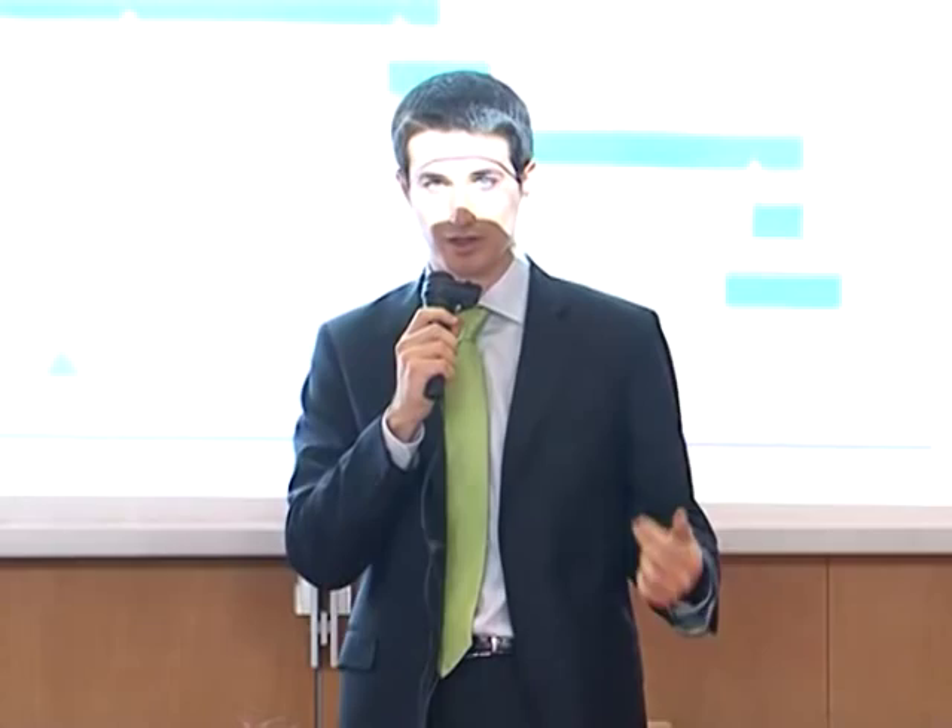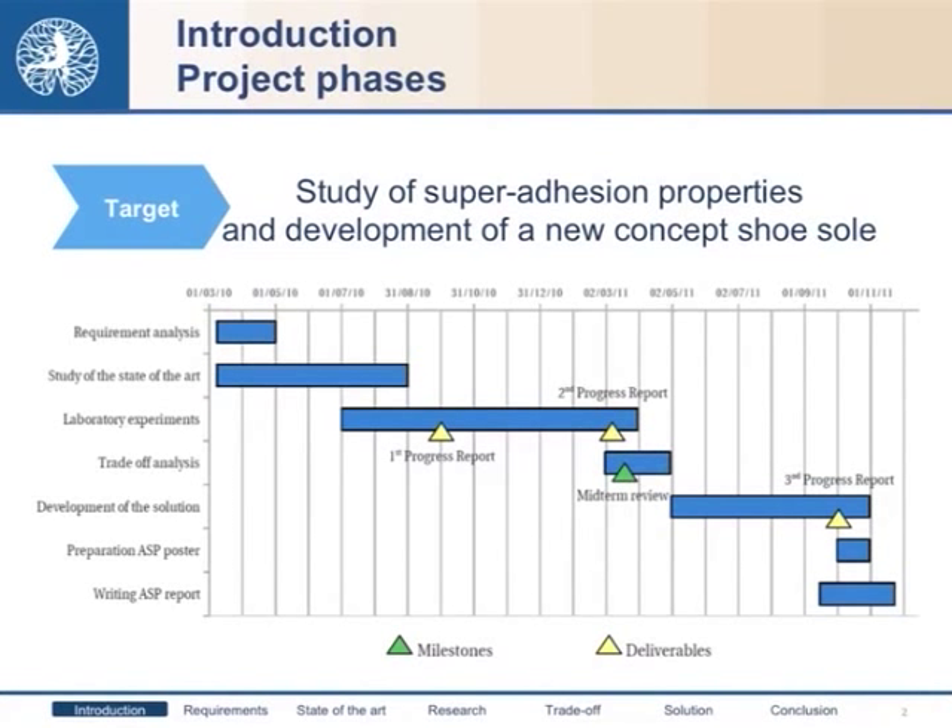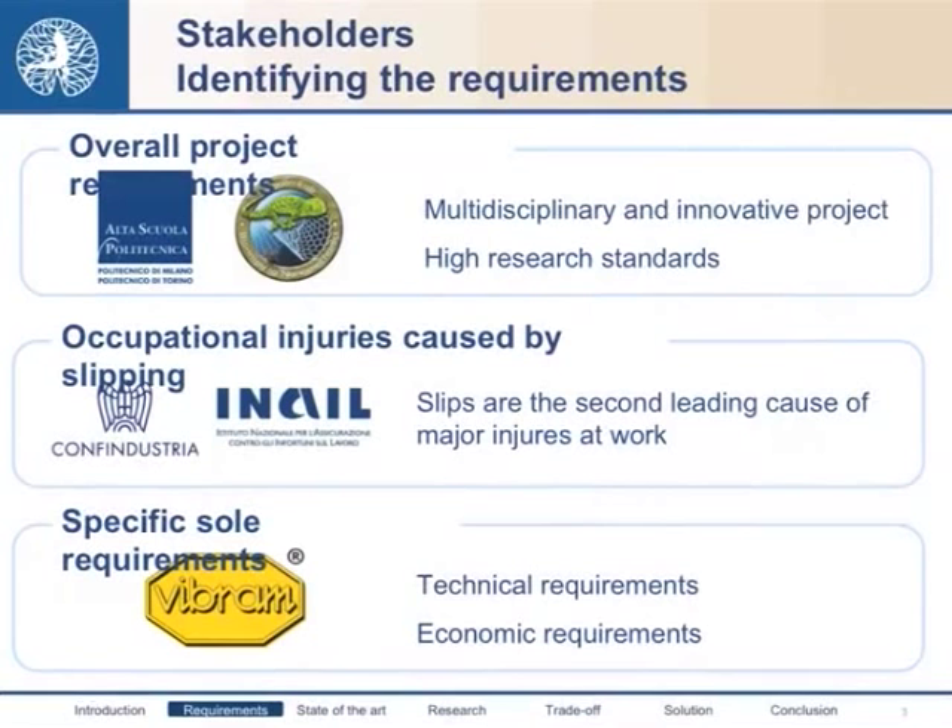Then after that, we understood the critical issues about safety soles. We performed some in-depth study about aspects of adhesion in order to improve adhesion in soles. And then, during the last phase, thanks to trade-off analysis, we found the most suitable solution and produced some prototypes at Vibram and tested them.